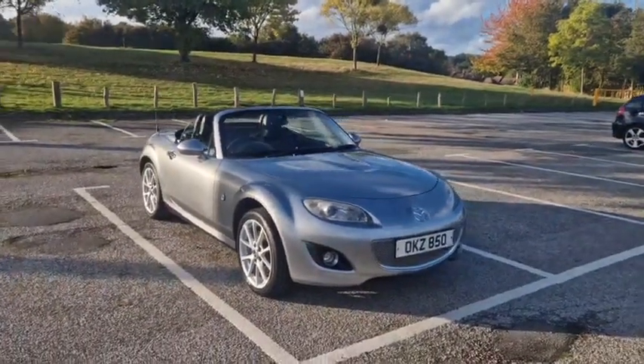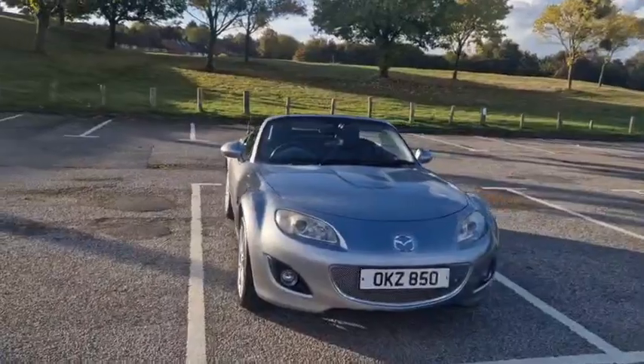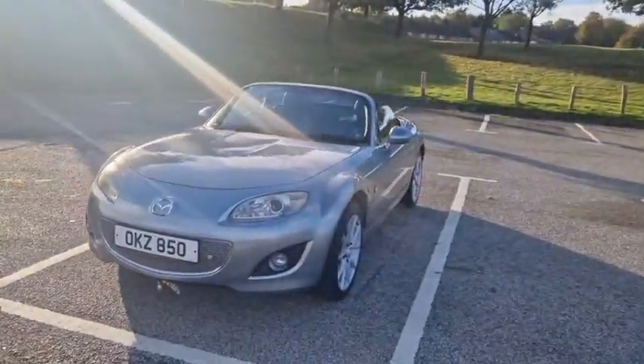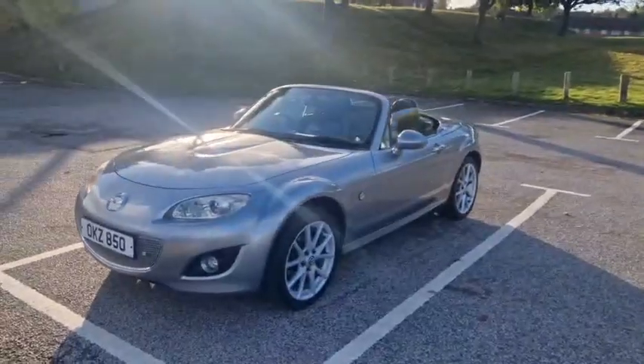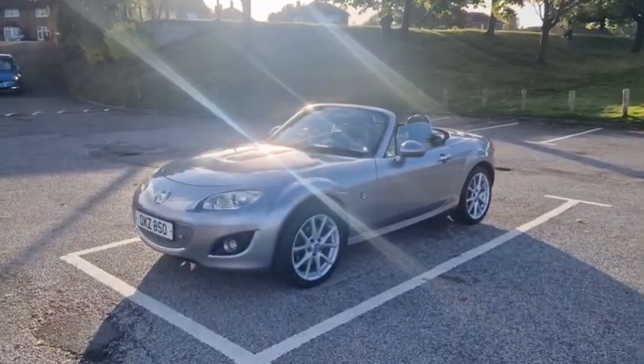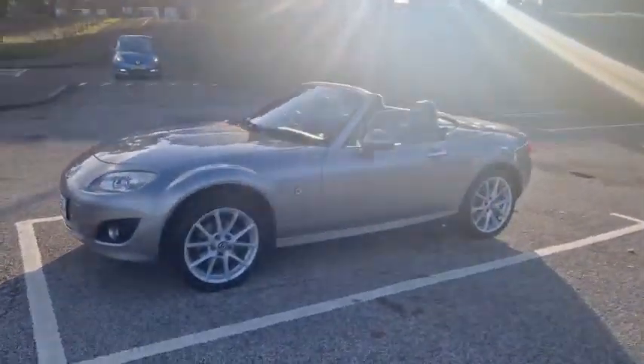Hello, good afternoon, welcome to another video from TW White and Sons. Today we have an MX-5 Roadster Coupe PowerShift — the PowerShift meaning this six-speed automatic transmission, making it a super, super rare car.